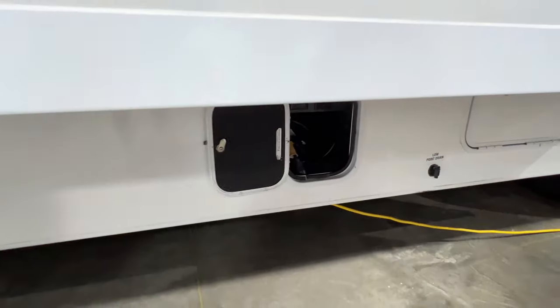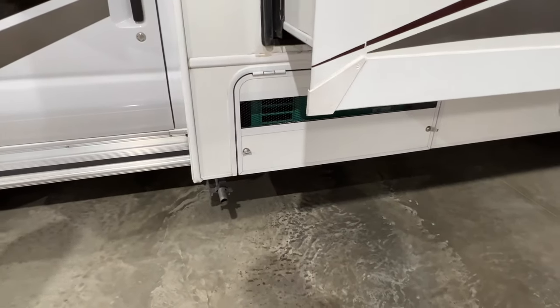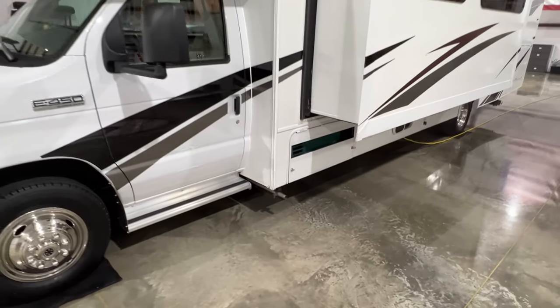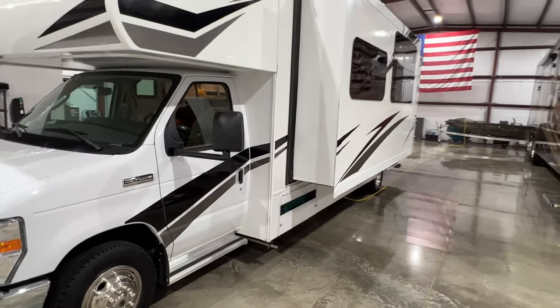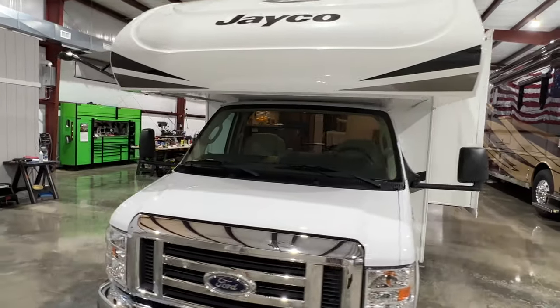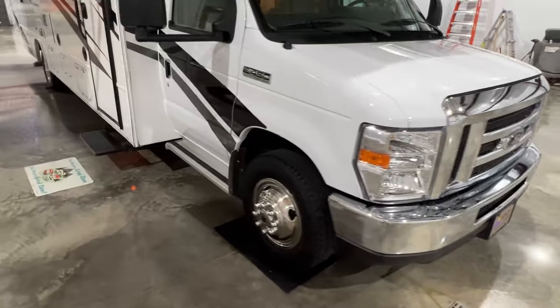There's your 30-amp hookup. That's your generator — it's a 4,000-watt propane generator. It's only got 185 hours on it and it's been serviced. The motorhome and generator have both been serviced and are ready to go. It's only got about 23,000 miles on it.